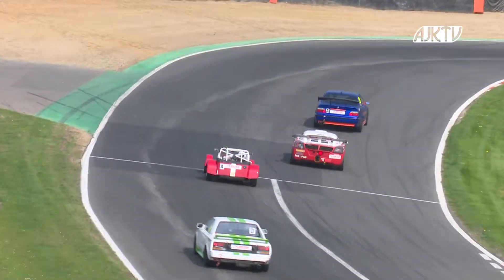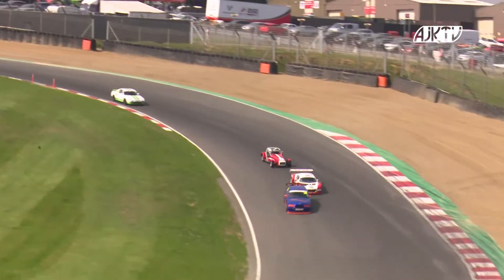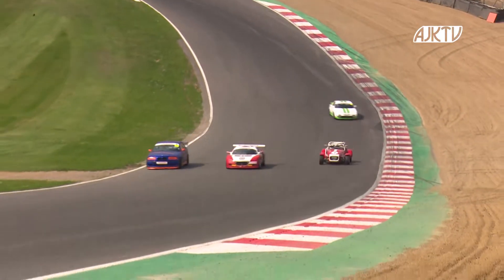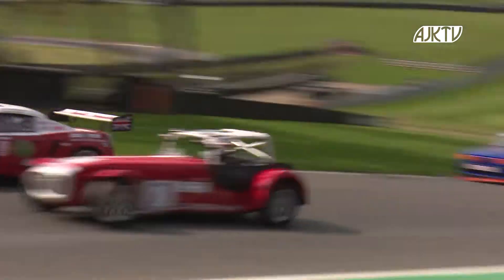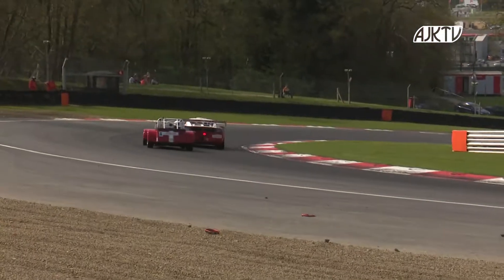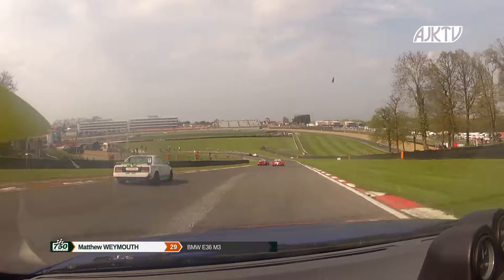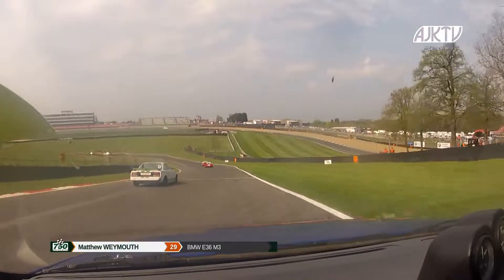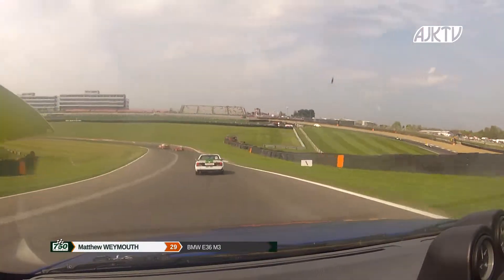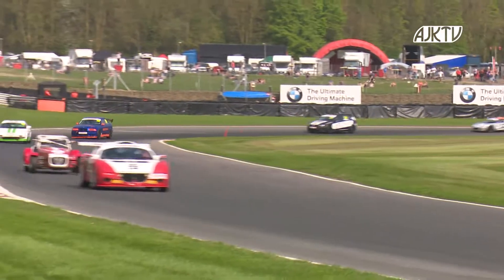Especially when you consider the differential in lap times — the pole position time was a 53.6, which was 11.5 seconds quicker than the slowest lap time set in qualifying. So there is quite a difference in pace between the quick cars and the slow ones. Andy Ebden and Paul Wells' number seven machine — the Caterham 7 310R — diving around the outside, trying to find a way past Wayne Rothwell in the VX220 Vauxhall.